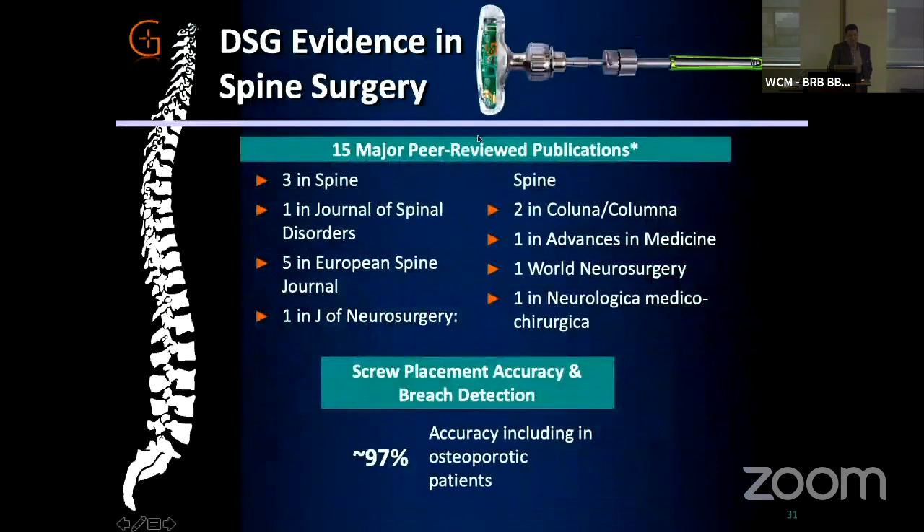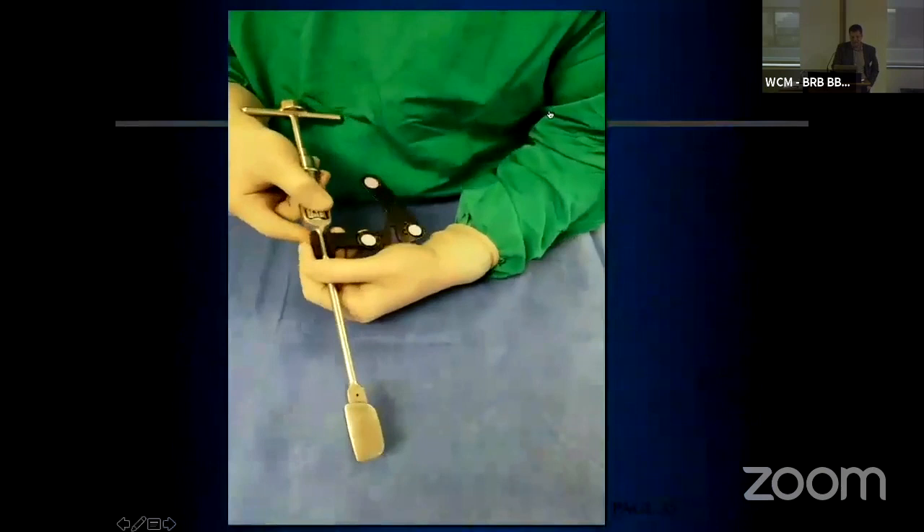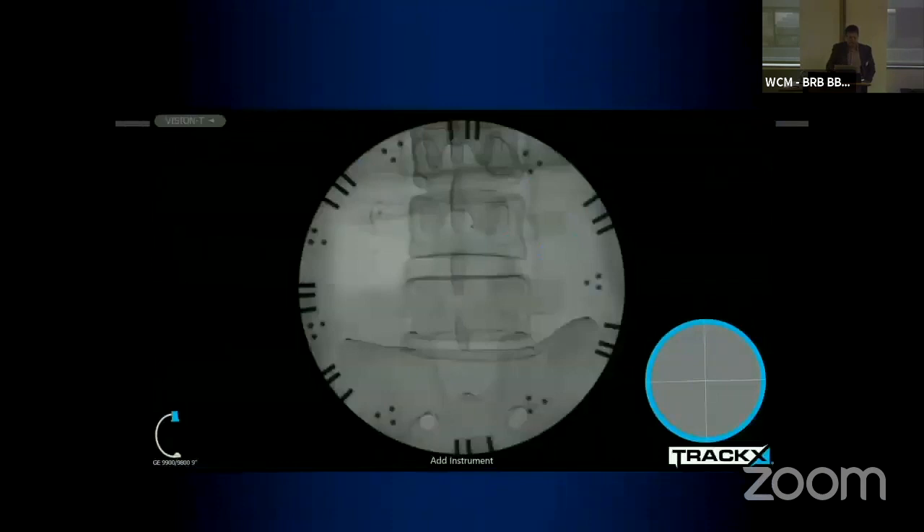If concerns about hardware are significant, there are ways other than nav systems to address them. At one extreme, you've got SafeOp and NeuVision for assessing stemming screws using impedance — achieving 97% accuracy in their studies, very similar to what robots can achieve. The last technology we're currently working on is virtual live fluoroscopy: put a snap on an instrument, and it becomes a way to track the instrument using fluoroscopy instead of a nav system with standard instruments. Inside the circle, your instrument shows up aligned to the arrows from the last image.